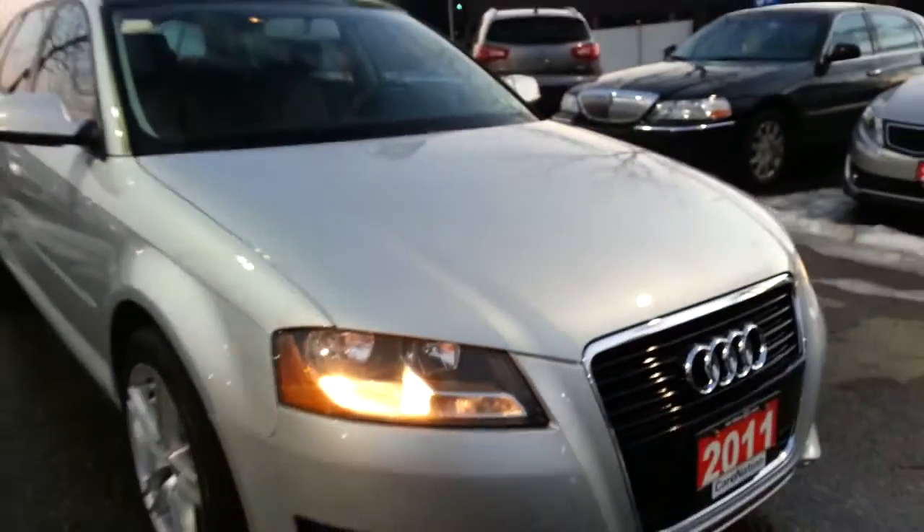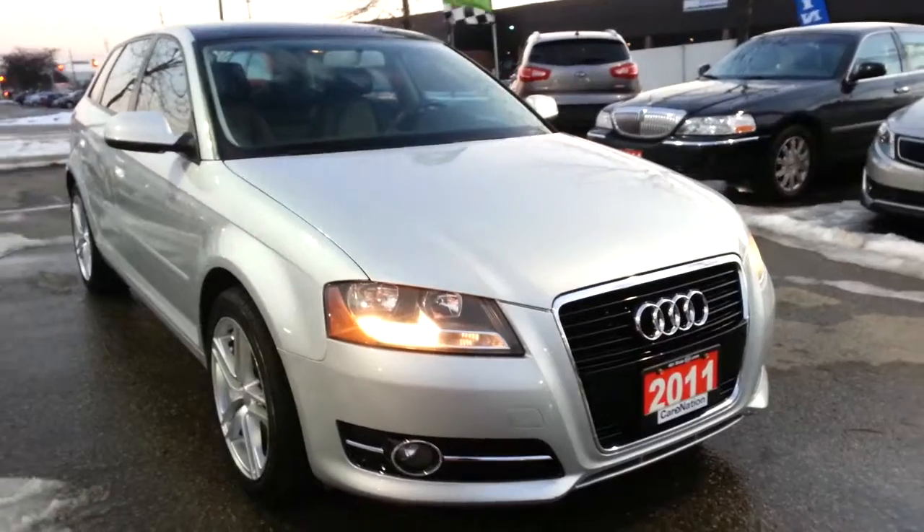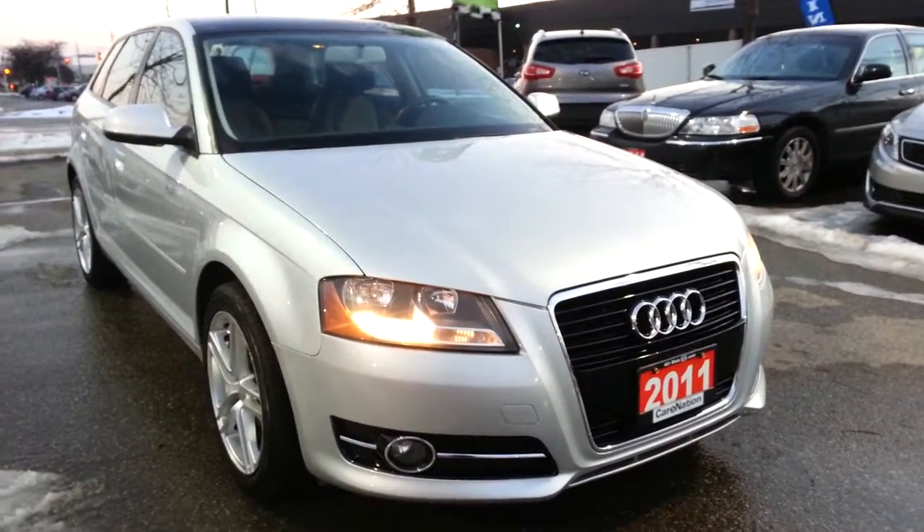Come visit us today for a test drive of this 2011 Audi A3 at 401 Dixie Kia Superstore.